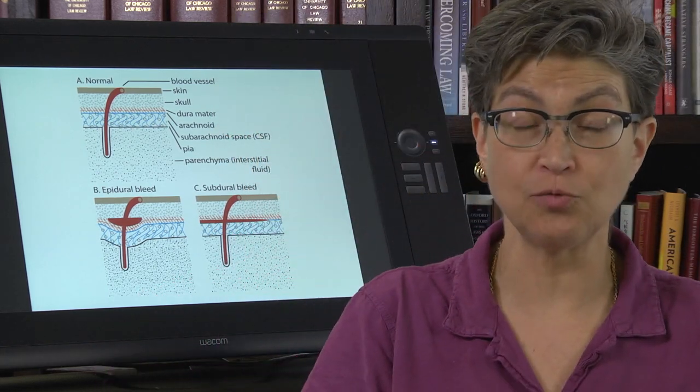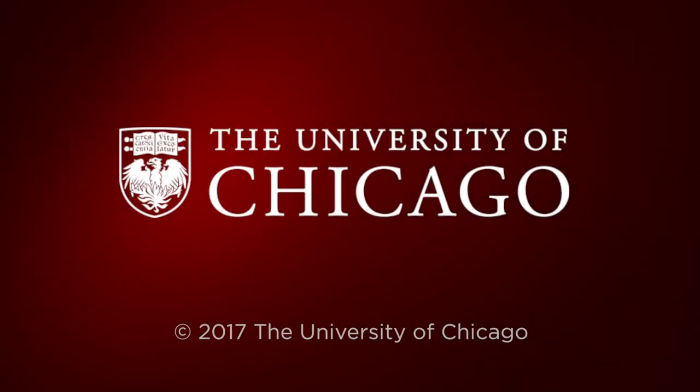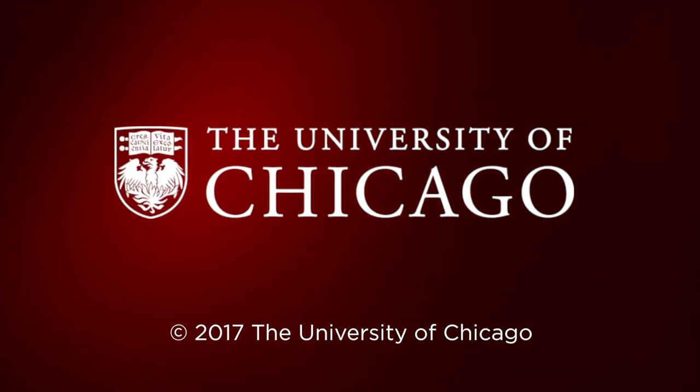In the next section, we're going to talk about head trauma. See you next time.